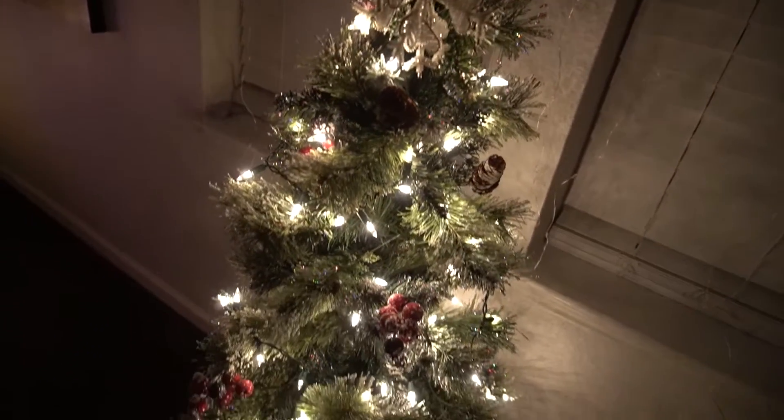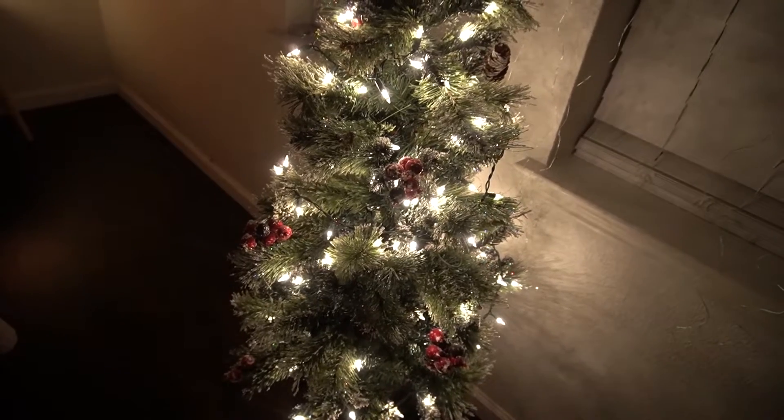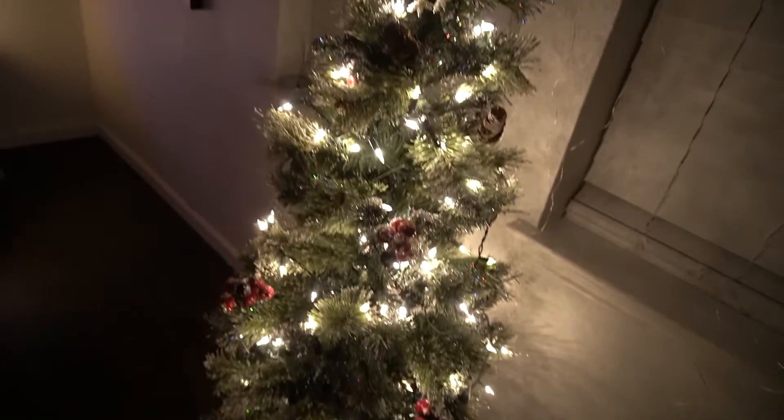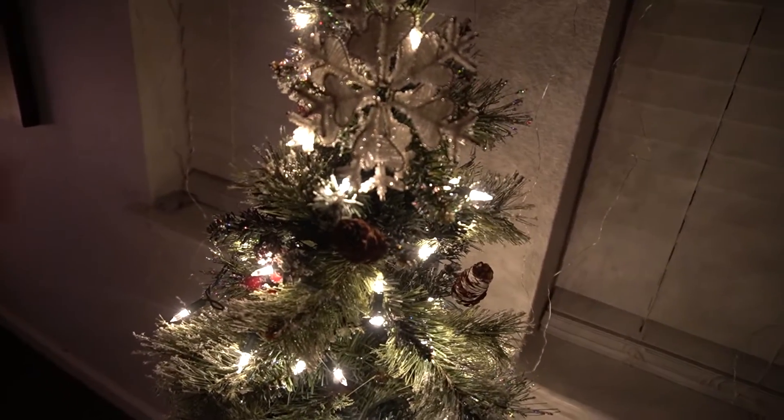This next tree also came from Walmart last year — this one was in my room last year so we switched it out, put the colorful one in the guest room and this one in Braid's room. It's small and simple. There are no bulbs on it because it comes with these cones, cranberries, and sparkle glitter leaves, so there's no need to add a bunch of bulbs — it's already decorated and shimmering. When she turns on her galaxy light and Christmas lights, it gives the room even more something.